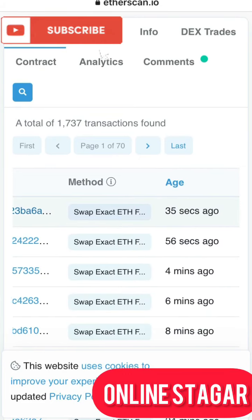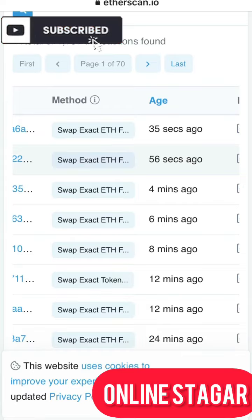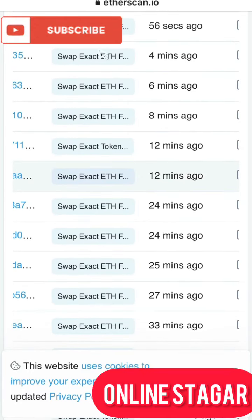Coming down to the total transfers, we can see activity from 35 seconds ago, 56 seconds ago, four minutes ago, four minutes ago, and five minutes ago, which implies that people are actually going for this coin.